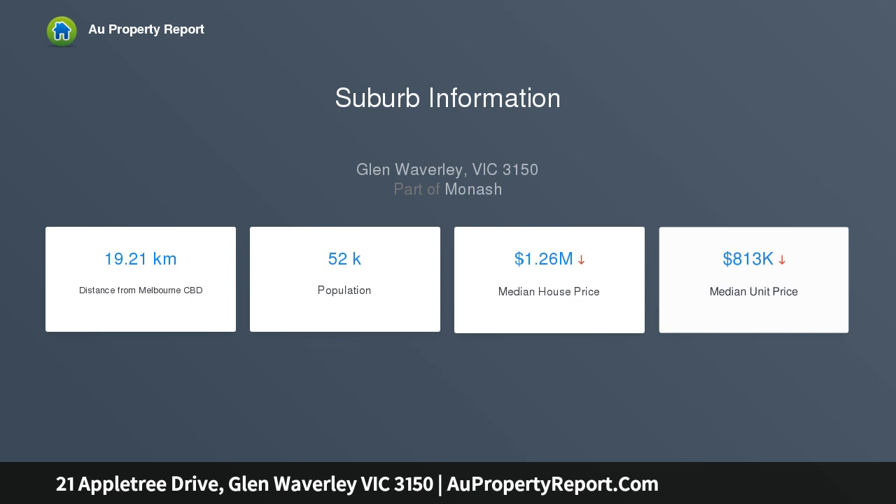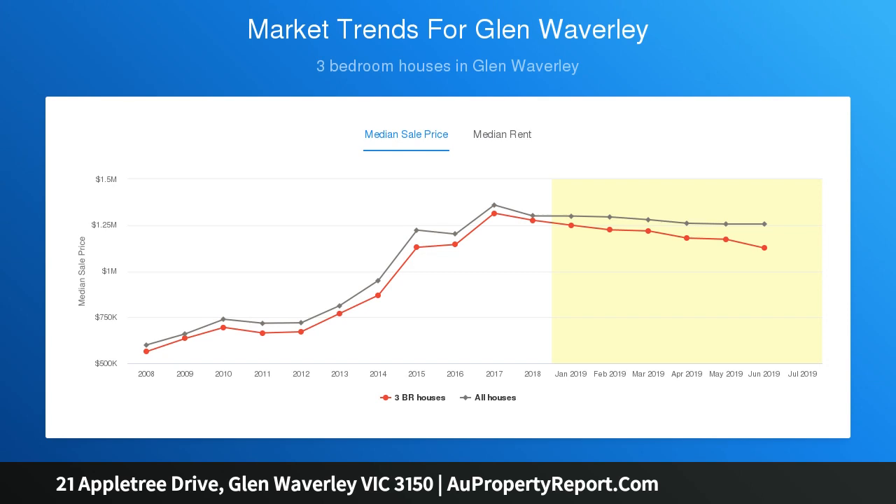A generously sized family room, boasting vaulted ceilings, provides an additional casual living space, overlooking a private alfresco area with a beautiful garden setting, offering extended entertaining options.